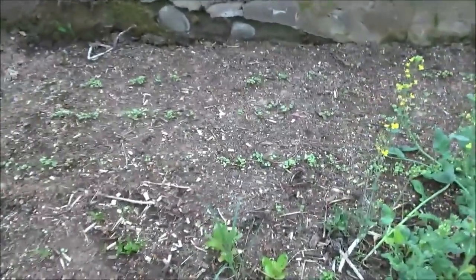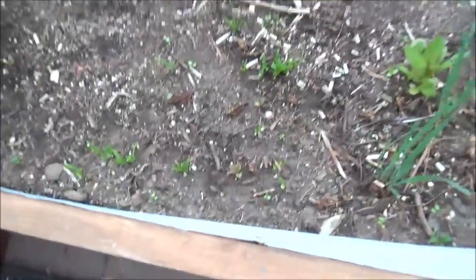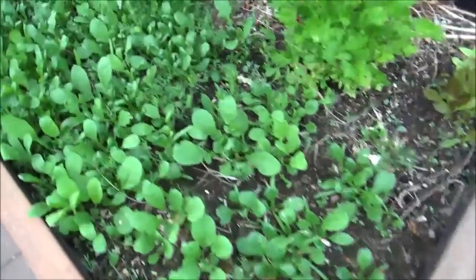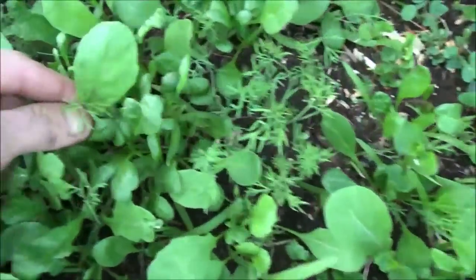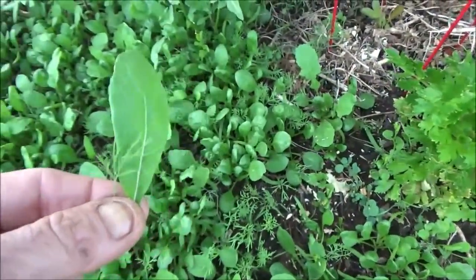I believe these are French breakfast radishes, which will need to be thinned. We have some amazing spinach coming up here. I believe this is the 'Play' variety. This arugula-dill bed is going to make the most delicious salad ever conceived — you just get dill and arugula. I'm going to grow a vinaigrette plant here soon.